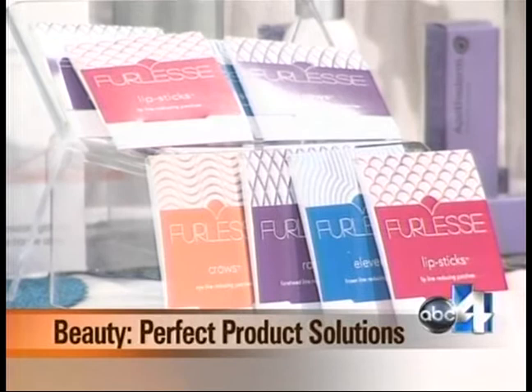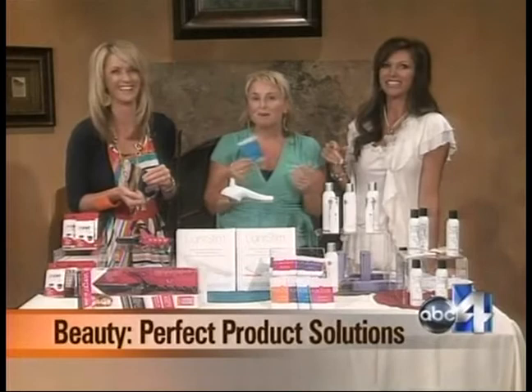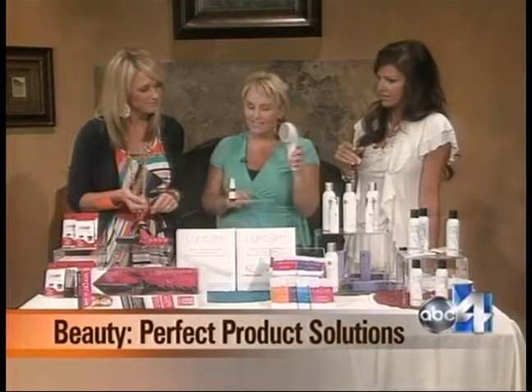They've got patches for your lips, your crow's feet, and forehead lines. It's a new product, just launched this year. If you don't want to go the Botox route and still want to look like you have no fine lines — it's easy to use, easy to sleep in. Most people wear them at night, but they're clear so you can wear them during the day too.